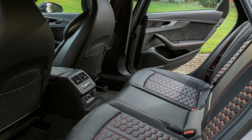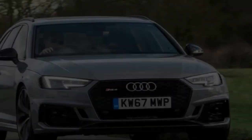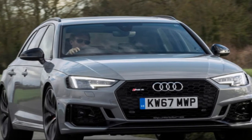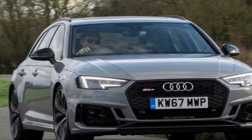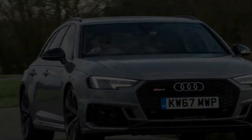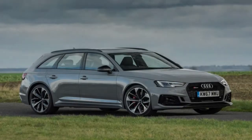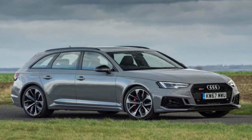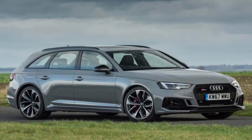443 lb-ft between 1,900 rpm and 5,000 rpm hints at brutal and sustained acceleration. The sprint to 62 mph takes a claimed 4.1 seconds, with top speed capped at 155 mph unless you pay Audi £1,450 to have it extended to 174 mph.